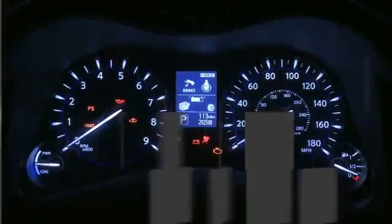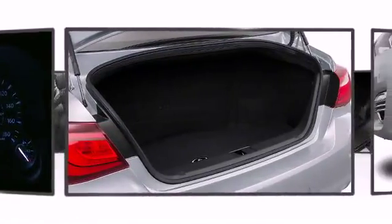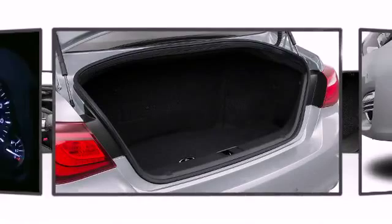Infiniti ensures the safety and security of its passengers with equipment such as head curtain airbags, a panic alarm, and four-wheel disc brakes with AVS.